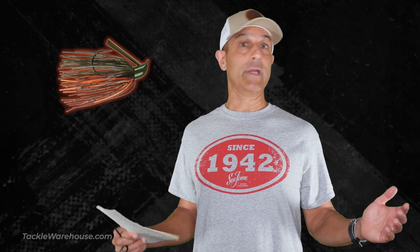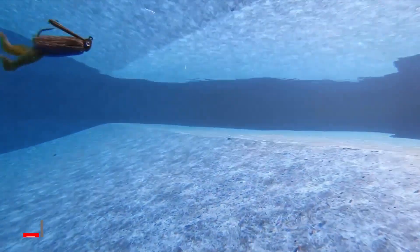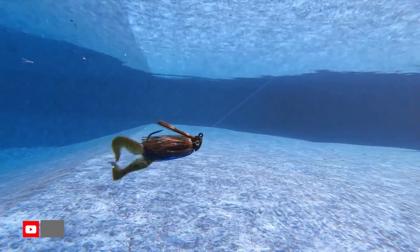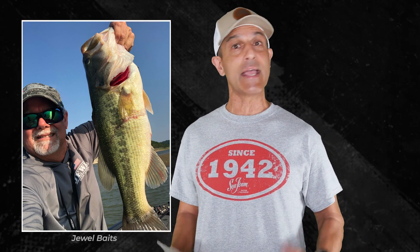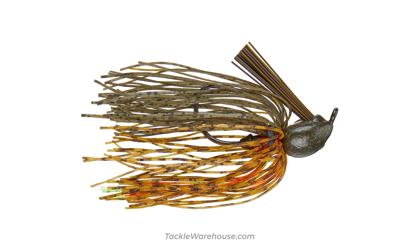Number four: what are the best jig colors? Well, that's an easy one — green pumpkin and black and blue. We all know that one. But that sure isn't all the colors there are, and I guarantee you've got more colors than that in your jig box. So I was talking to Gail Julian the other day — he is the owner of Jewel Jigs and a certified jig genius — and I asked him what other colors we need to have.